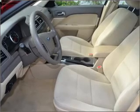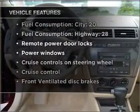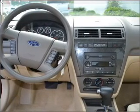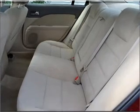Premium wheels lend a distinctive appearance. Plus, enjoy these notable features that are included in this vehicle: air conditioning, power door locks, power windows, power steering, cruise control, power mirrors, an alarm system, and an AM/FM stereo with a CD player.